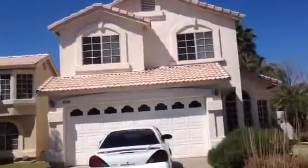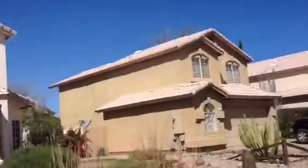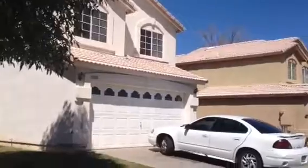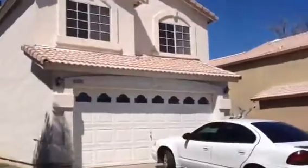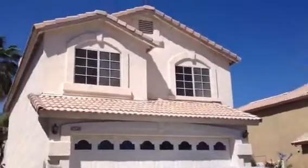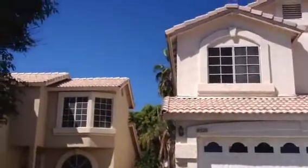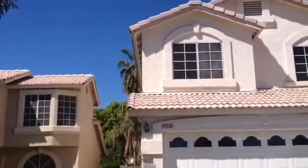The house looks to be in good shape. It has landscaping. It has sunscreens on the windows. The fascia board looks to be in good condition. The roof's in good shape.